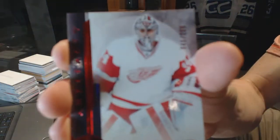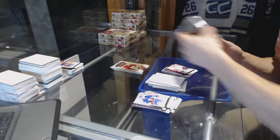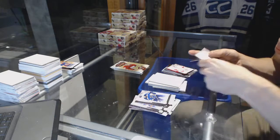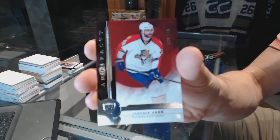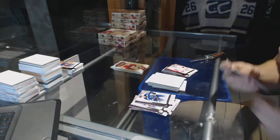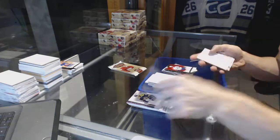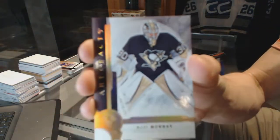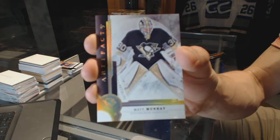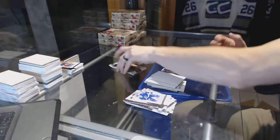We've got a ruby number to 299 for the Detroit Red Wings, Peter Marazic. We've got a Stars number to 499 for the Florida Panthers, Jaromir Jagr. We've got a base gold, number 21 of 25 for the Pittsburgh Penguins, Matt Murray.